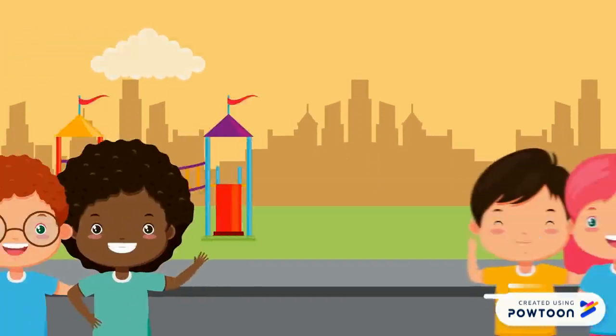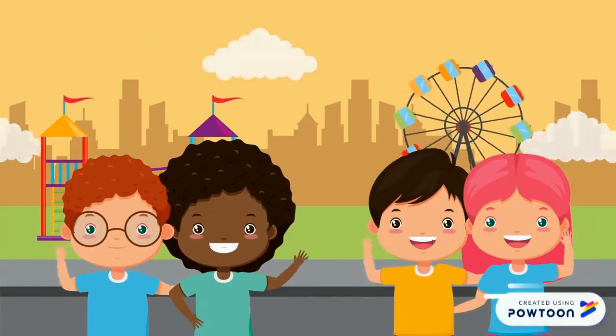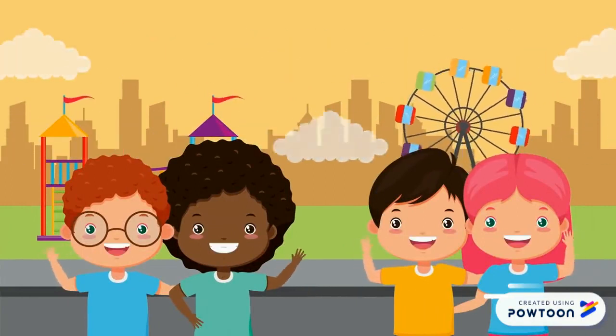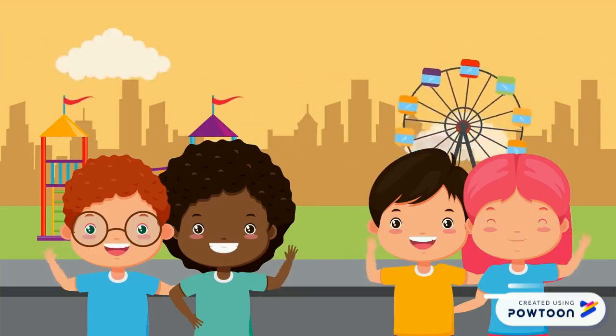Hello, my lovely kids. Hope you're doing well. Today, we will learn two new letters, which are the letter T and the letter S. Let's see together.